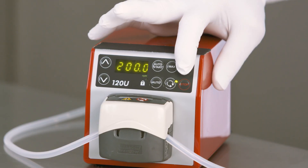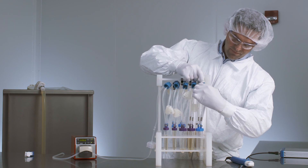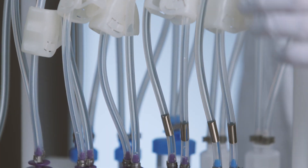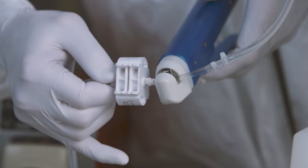Choose from best-in-class products to create an assembly designed just for you. For your convenience, we also offer over 100 assembly options in our standard single-use product portfolio, designed to meet the requirements of some of the most common bioprocessing applications.